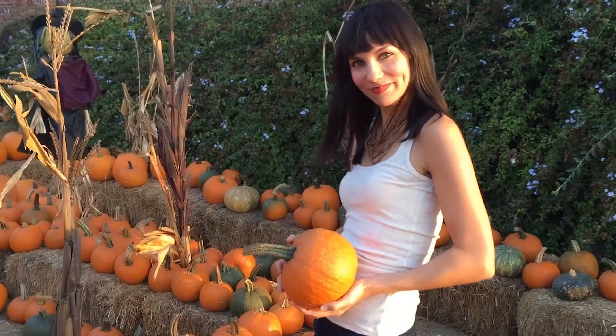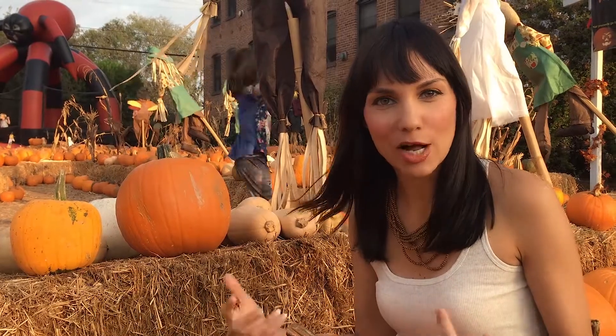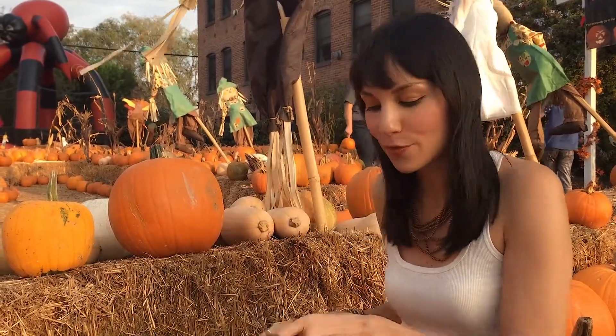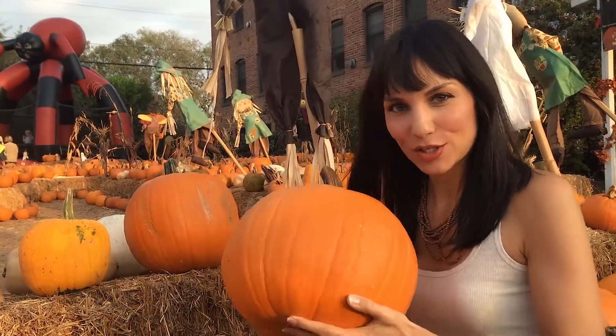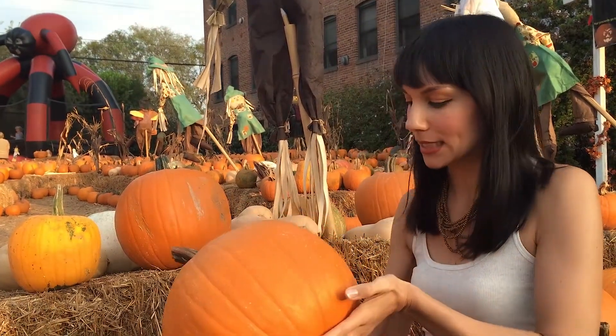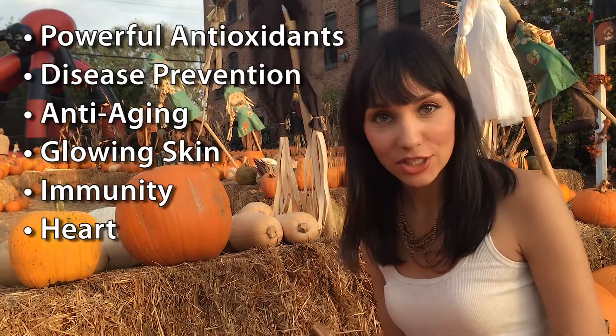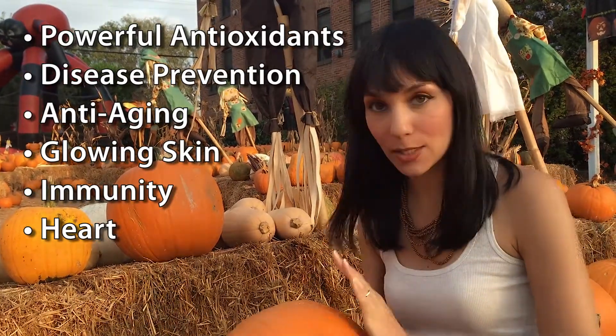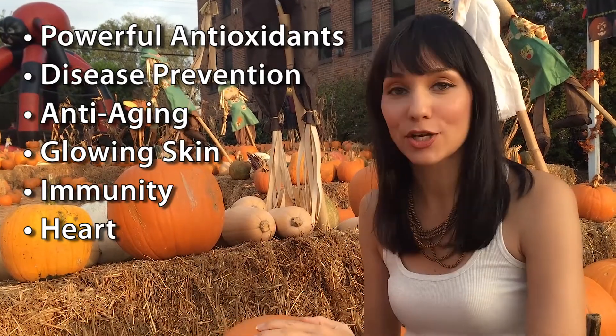Pumpkin is a beauty food that every performer should be eating, or anyone who wants anti-aging benefits. It's interesting to know about the color of food because each color offers different nutritional value, and for pumpkins it's orange. The benefits of eating orange-colored foods are beta-carotene, which is really great for anti-aging, cancer prevention, and for your skin. Also vitamin C, which is good for your immunity, your skin, and your heart.